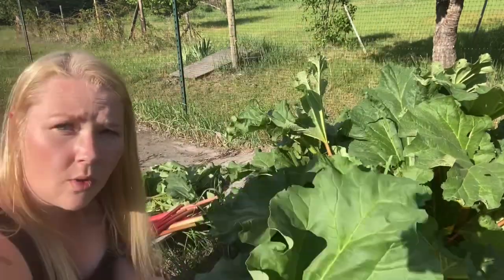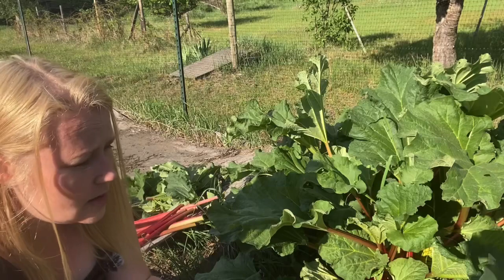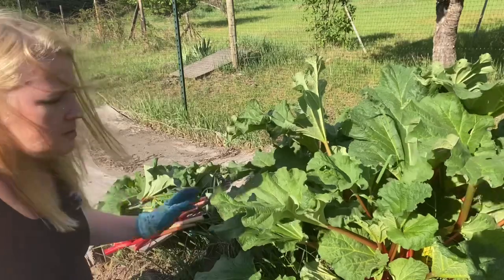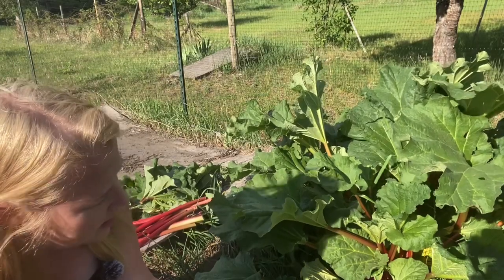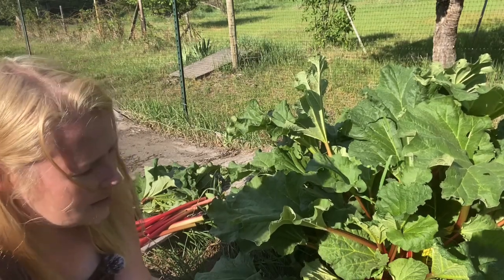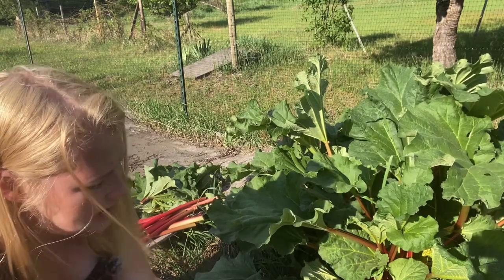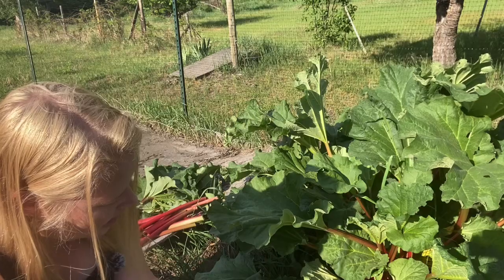One thing is for sure — I'm going to have to go buy more sugar before I attempt to make rhubarb anything. I realized with all the canning, when I went to get sugar for my coffee this morning, we were out. Since last July we've gone through 75 pounds of sugar. I've canned more than enough to explain it, and I did do a lot of canning this last fall, so I guess that makes sense.